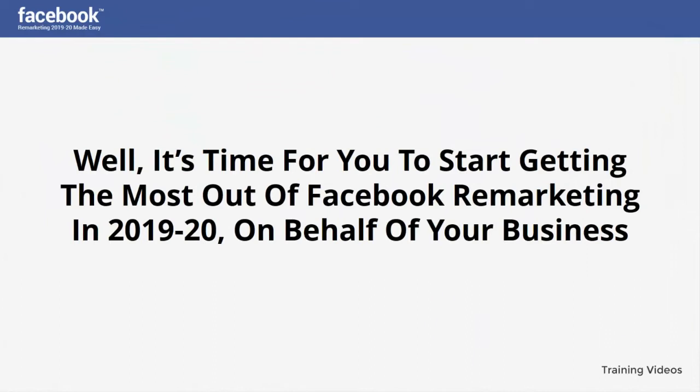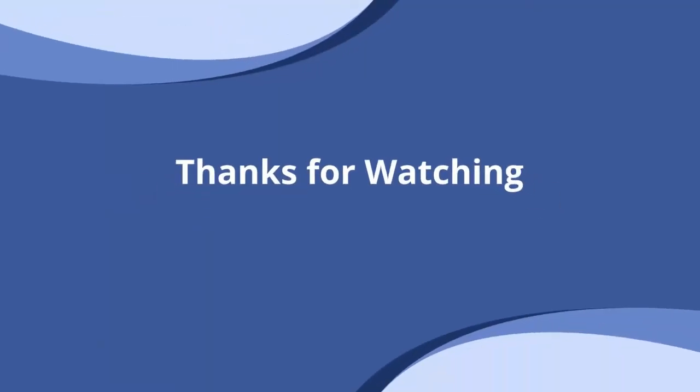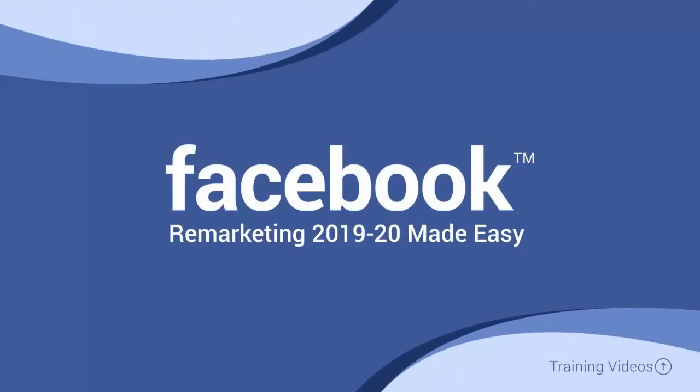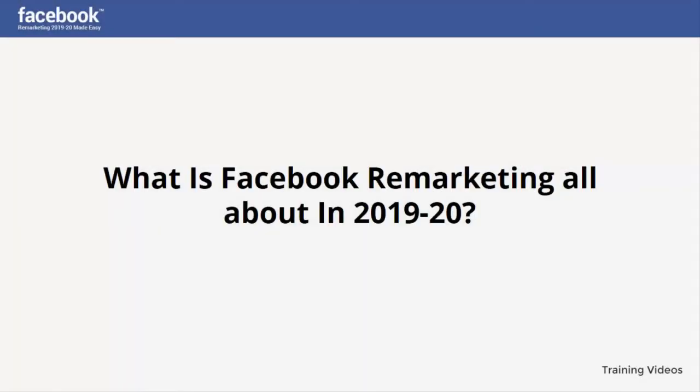It's time for you to start getting the most out of Facebook remarketing in 2019 and 2020 on behalf of your business. I know you'll love this training. What is Facebook remarketing all about in 2019 and 2020?